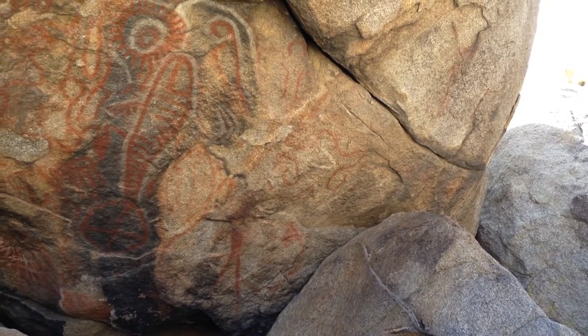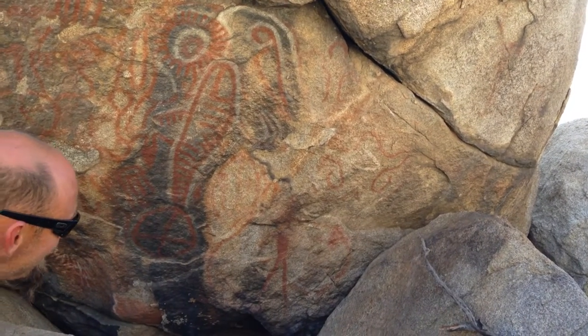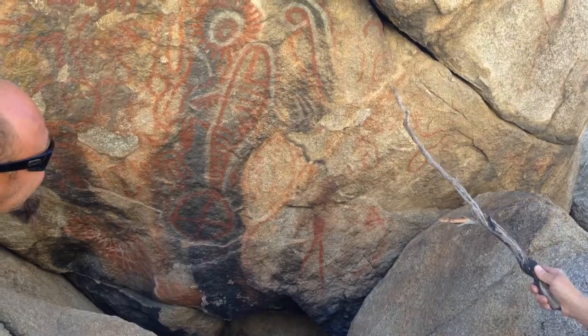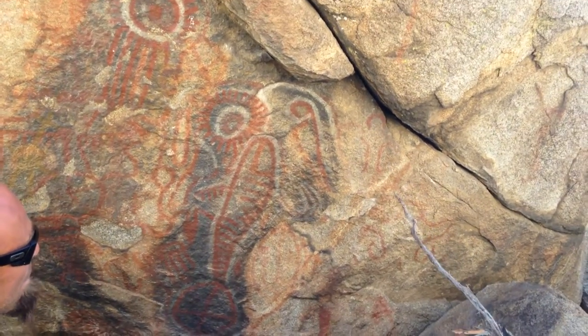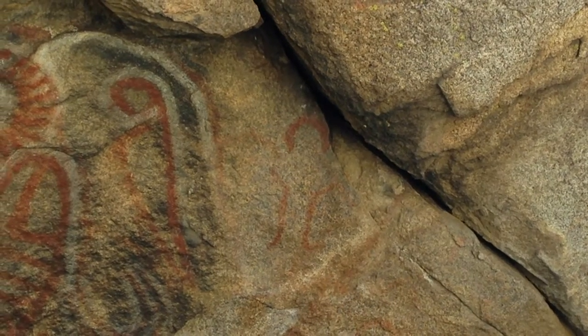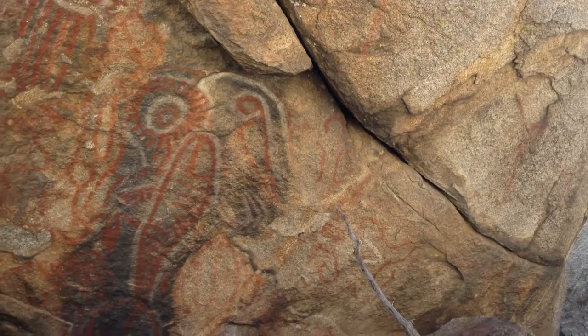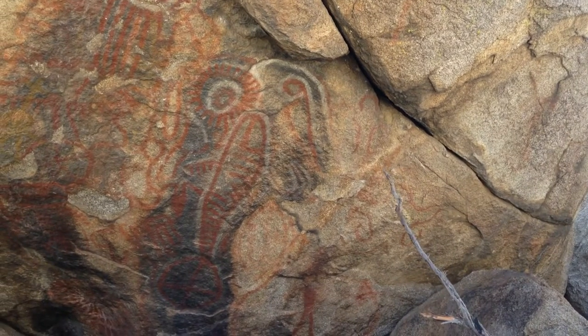You have any idea what that one is? It looks almost like Spongebob or something. This little figure up here looks very similar to a figure that's drawn at Creation Cave in Tehachapi that's known as Rock Baby.